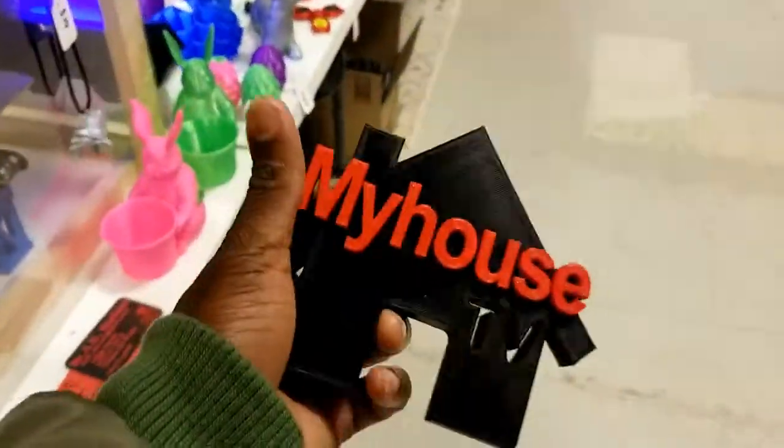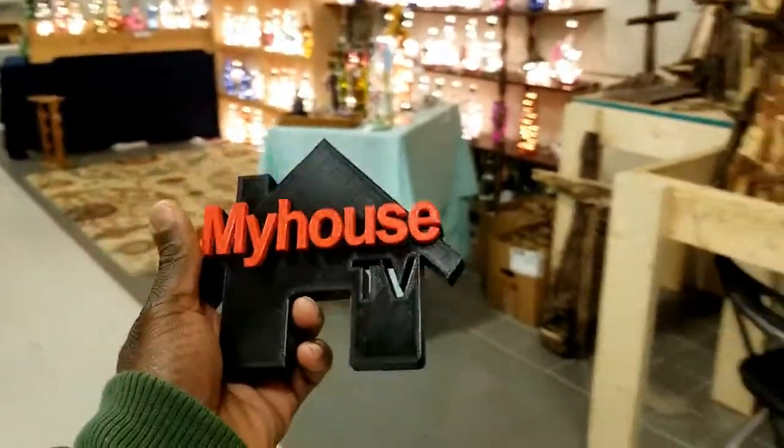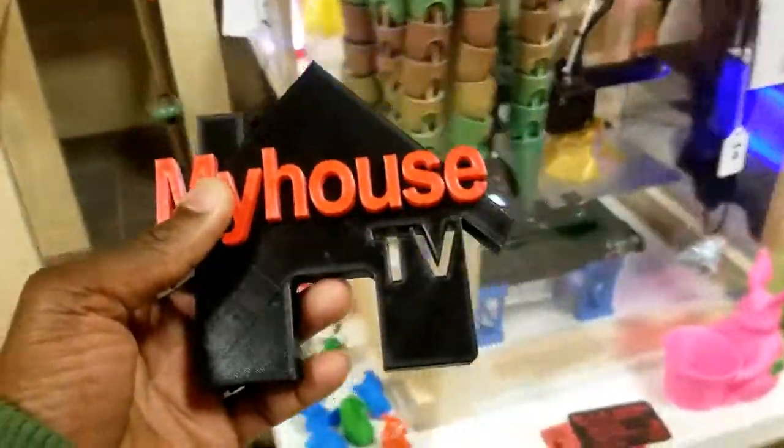Look at my My House TV logo. It's official. We're going to be hanging it up on our wall.